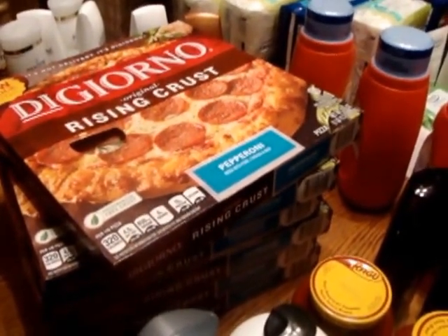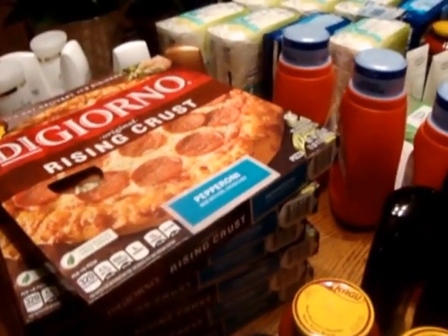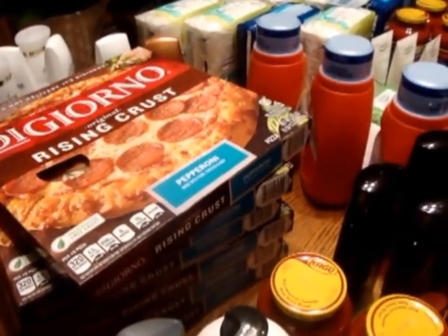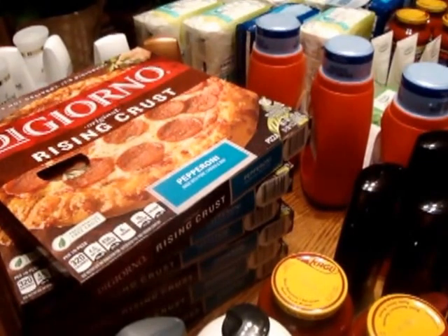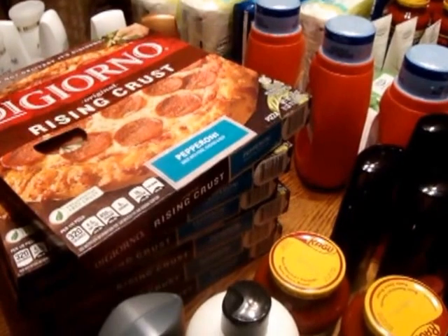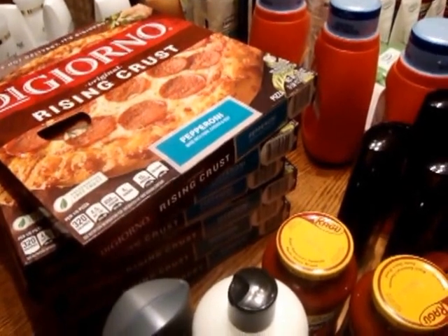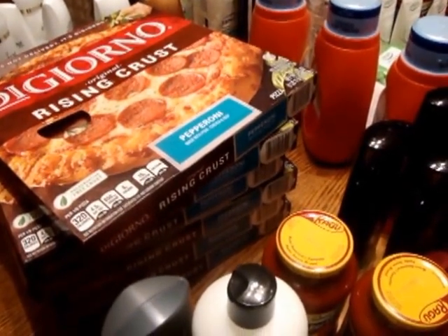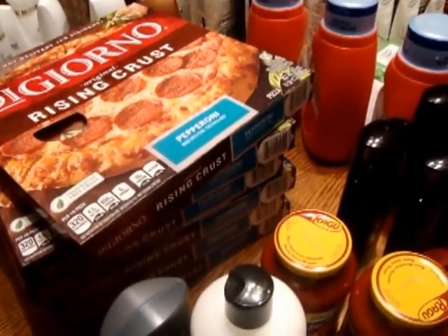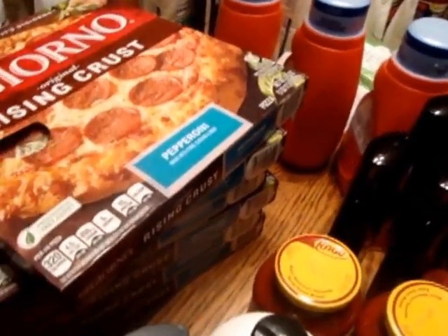At Rite Aid this week, DiGiorno pizzas are 2 for $11. You spend $15 and you get a $5 register reward back, and you can do this twice per card. I went ahead and maxed it out — I got six pizzas total for $33. I used the buy-two-get-one DiGiorno pizza free coupons from this past week's Red Plum. My total after coupons was $22, and I got back $10, so that makes those pizzas $12 total — two dollars each.